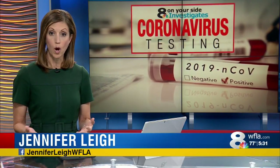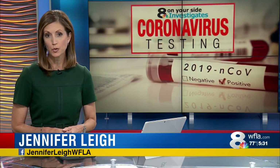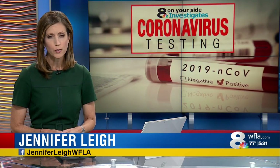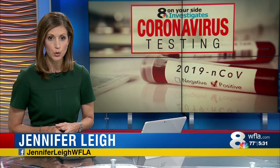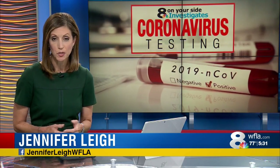If you haven't had a coronavirus test and wanted to know what the process is like, 8 on your side can show you today. Although some areas are experiencing long wait times, it's not the case everywhere. In fact, in Hillsborough County at several sites, it only takes minutes.